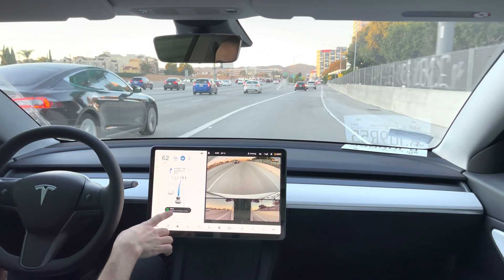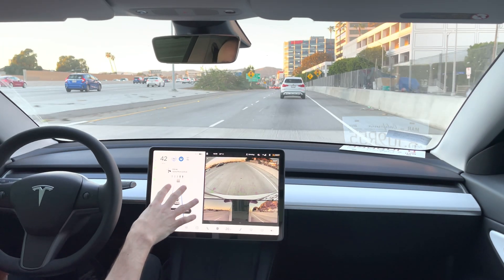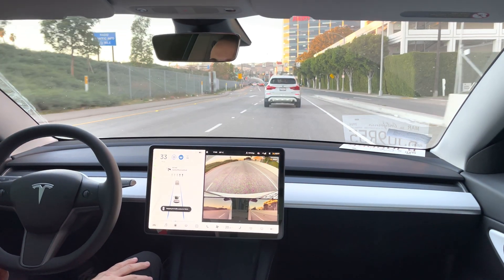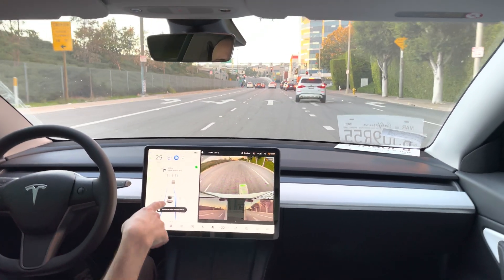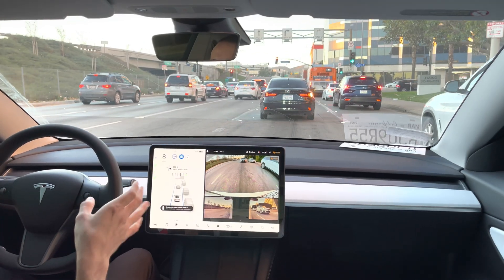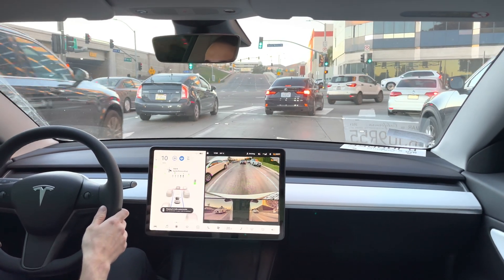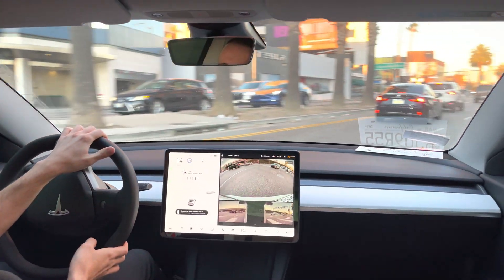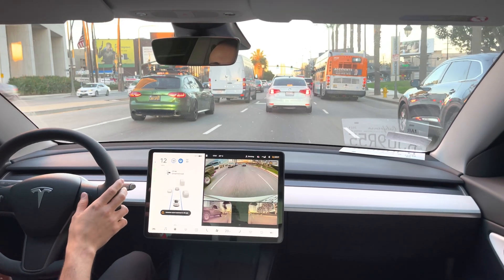It says 'Navigate on Autopilot ending in 500 feet' — you'll see how it changes into regular Autopilot. Then it says 'stopping for traffic control in 700 feet.' Now we're on city streets; I'll let the car know to change to the right lane and look how quickly it does it — boom. I don't have FSD Beta enabled, so I'll have to steer myself and the car will likely freak out. I had to take over there obviously, but we are now on Santa Monica Boulevard.